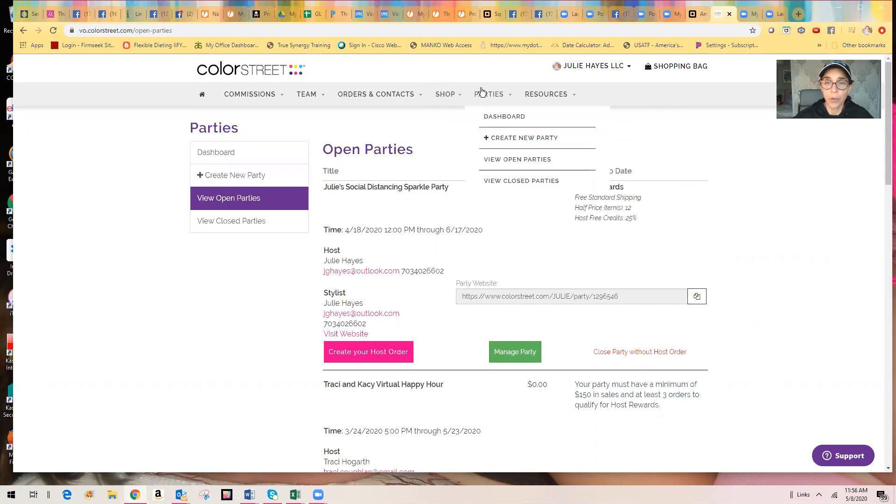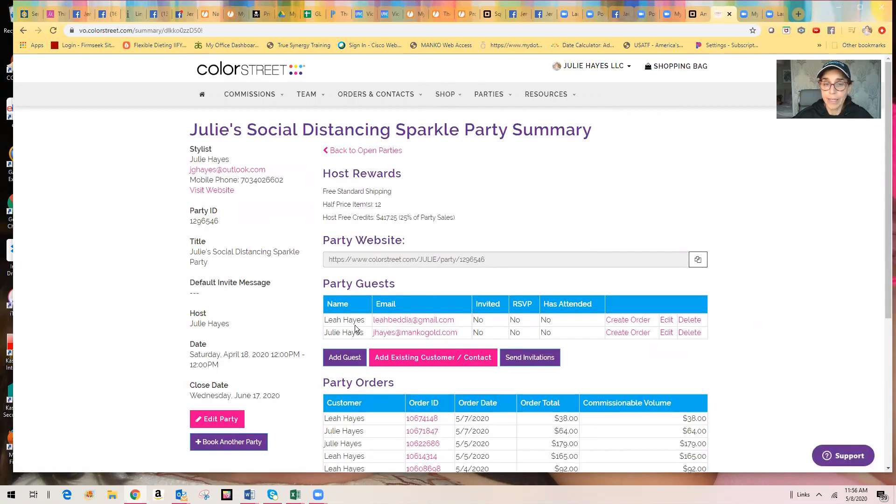So you're going to go to your party in the VO and view your open parties. Here's one of my open parties and you're just going to go to manage party. What I did is I actually added myself and my daughter to my own party, so we can go through the VO and do a create order here and do our shopping right through the VO.